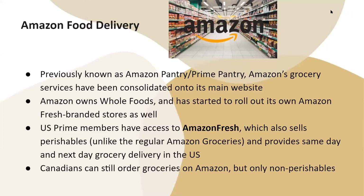Amazon owns Whole Foods and has started to roll out its own Amazon Fresh branded stores as well. U.S. Prime members have access to Amazon Fresh, which also sells perishables, unlike the regular Amazon groceries, and provides same-day and next-day grocery delivery in the U.S. Canadians can still order groceries on Amazon, but only non-perishables.